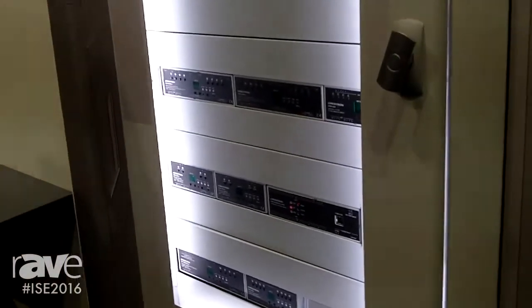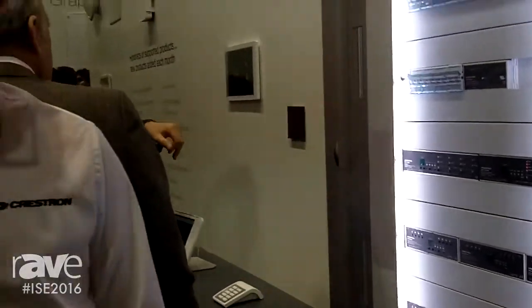If you want to get more information about Ping and Crestron at large, go to Crestron.com/ping.